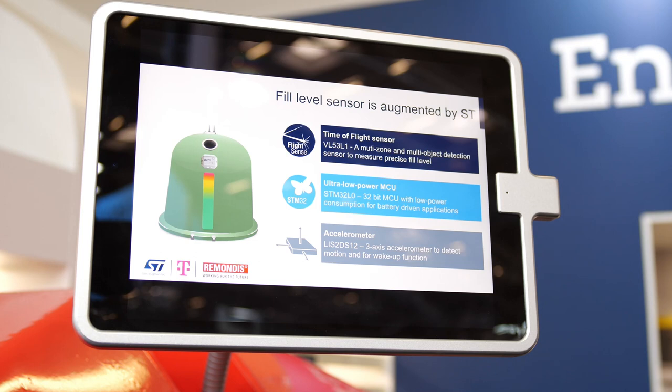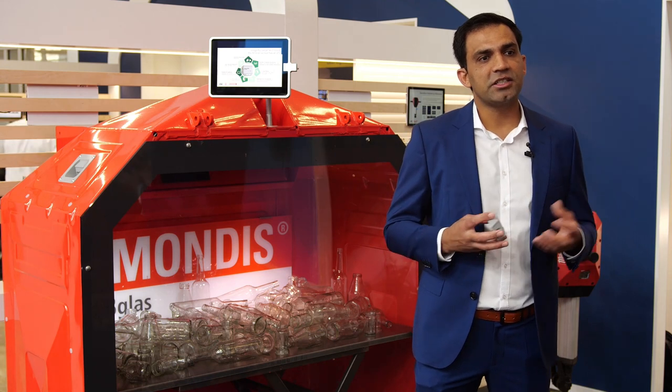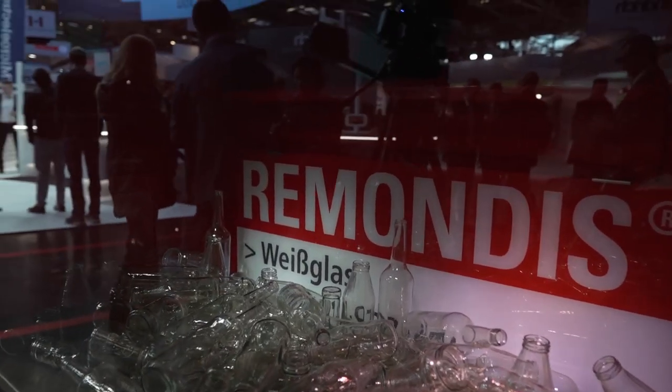This is where ST comes in. With the help of ST components you can have state-of-the-art technology and functionality from this sensor while also ensuring longer battery life. For example, this sensor is equipped with an STM32 ultra-low-power microcontroller and a time-of-flight sensor. The time-of-flight sensor measures the fill level and the information is processed on the ultra-low-power microcontroller, which helps increase battery life. Critically, these sensors should not send information to the cloud all the time — they can send on scheduled intervals or only when there is a real need.